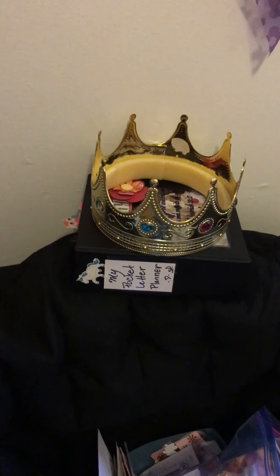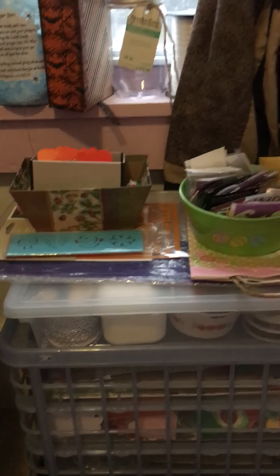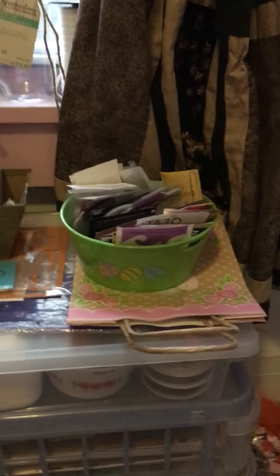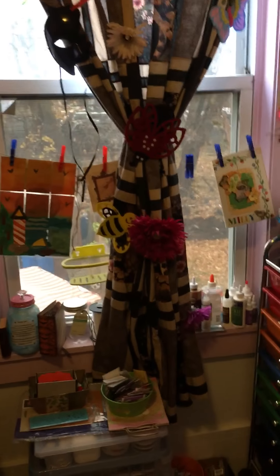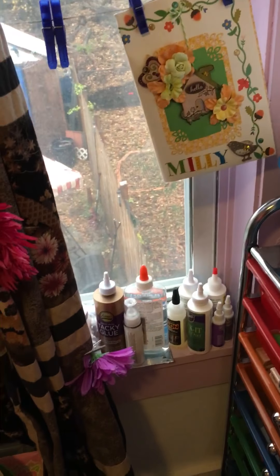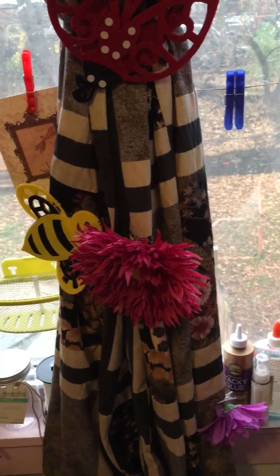Those are my special prayers that I put on there. That's my pocket letter organizer planner, and this is the stuff that I'm working with right now. Here I keep my embellishments that I've made, my leftover papers, scrap paper. I'm creating a giveaway pile. This is for a pocket letter that I'm planning. This is my favorite place in the room — this is all the stuff that I've received from special ladies. I keep my glues down there.